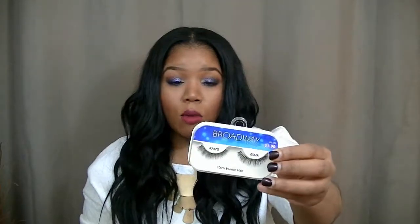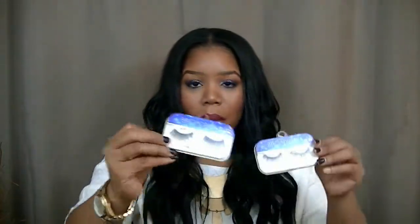I have a few favorite lashes. These Broadway lashes — I've used them three times and I'm still using them. The 747S I use on a daily basis when I want to wear lashes to work, and the Wispies, which are amazing. I recently bought more lashes so I'll be doing a huge lash haul soon because I've been obsessed.